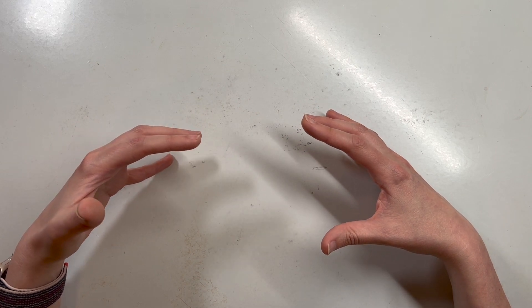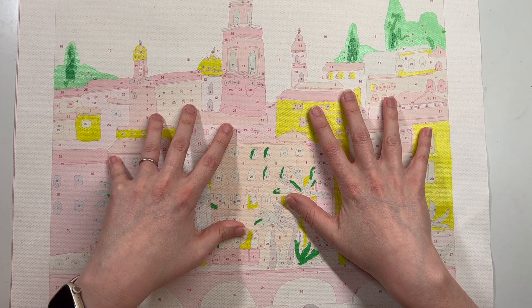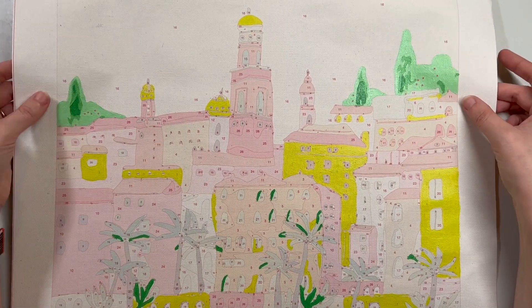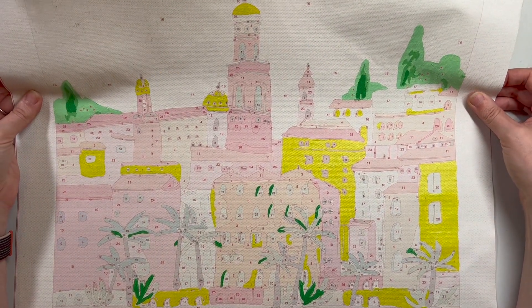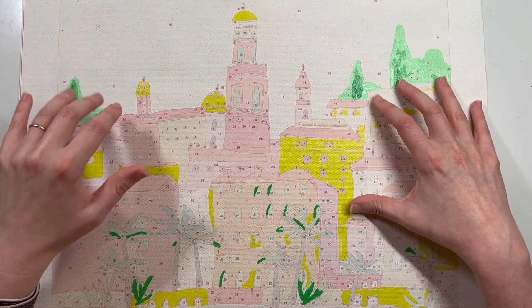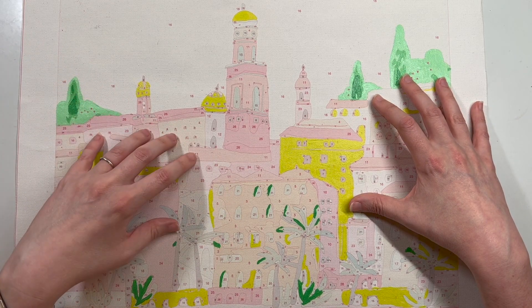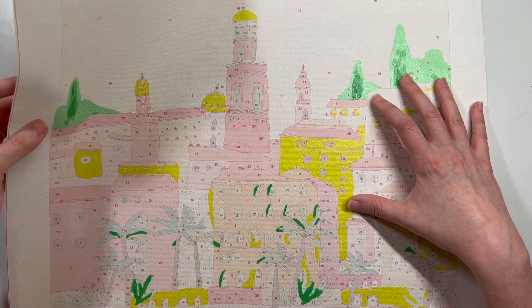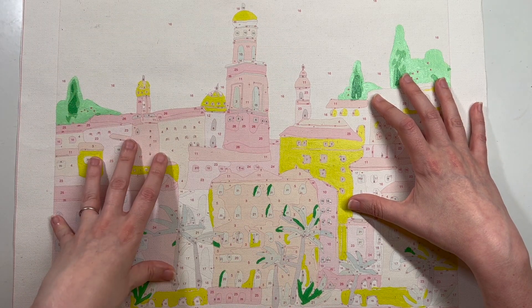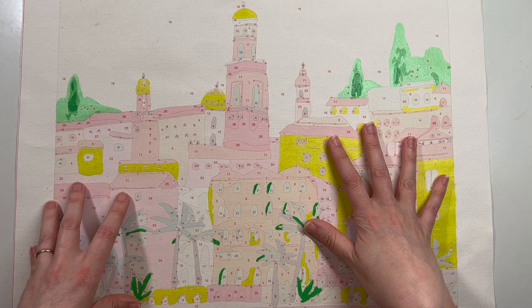First, I've started a new paint by number kit this week. It's by a company called Paint Anywhere — they have these really cool, bright-colored, more modern-looking paintings. This is kind of what made me want to do paint by numbers in the first place when I saw these kits. As you can see, I've gotten a little bit of it done, but not a ton of progress quite yet.